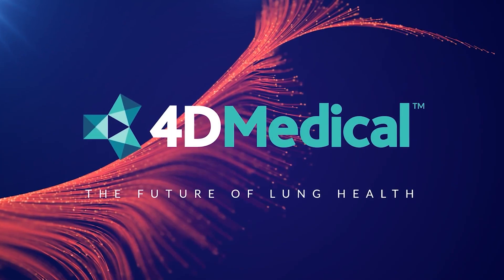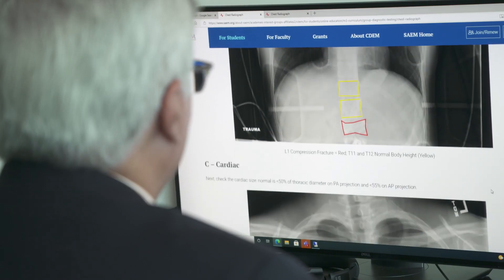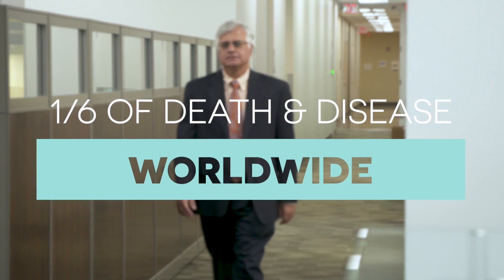4D Medical is a global technology company focused on achieving better health outcomes for millions of people suffering from lung disease. It's all about impact, as lung disease accounts for about one-sixth of all death and disease around the world. We need to have a sense of urgency. We need to get this technology out today, tomorrow, the day after, to touch these lives. These people can't wait.